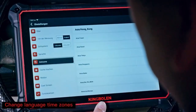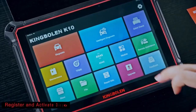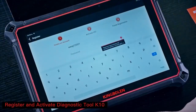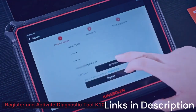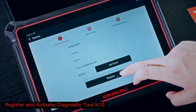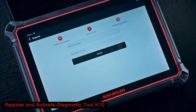The K10 Pro supports full-system diagnostics, meaning it goes beyond just reading engine codes. It covers ABS, SRS, transmission, and more. With bidirectional control, users can perform active tests such as injector balance, ABS pump activation, or window and door control checks. Its ECU coding capability allows customization and adaptation of new components, which is essential for modern vehicles.